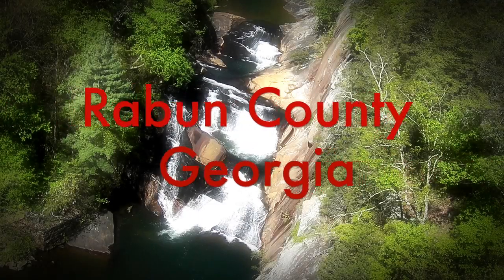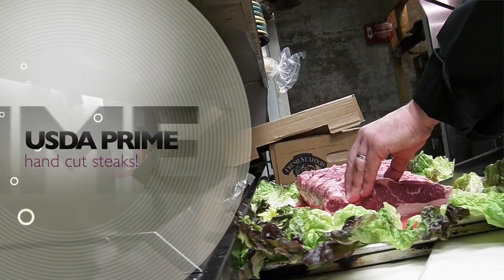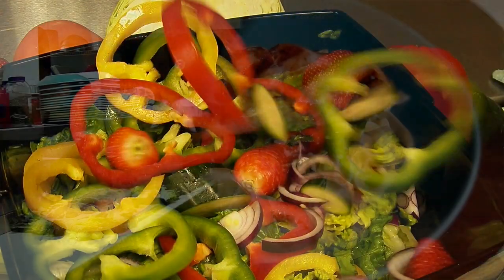So you want to take a little trip to the mountains, but you don't want to eat all of your meals out of a bag? Fear not, city slicker. There's Zeppelins. We're talking USDA prime hand-cut steaks and fresh-from-the-boat seafood flown in weekly. It's a little taste of Buckhead right here in the mountains.